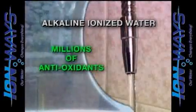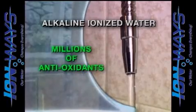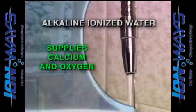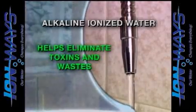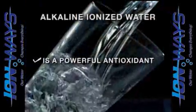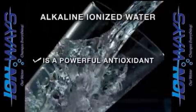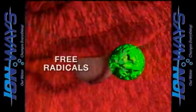This amazing water is like no other, containing millions of age-fighting antioxidants in every glass. It super-hydrates the body, supplies important calcium and oxygen, and most importantly, helps eliminate harmful toxins and wastes. Alkaline ionized water is loaded with negatively charged hydroxyl ions, which act as powerful and pervasive antioxidants in the body, actively seeking out positively charged free radicals that wreak havoc on our cells.